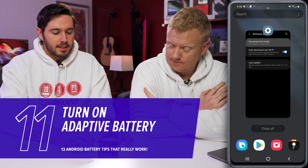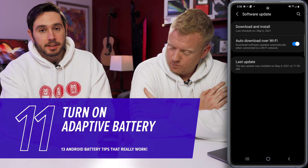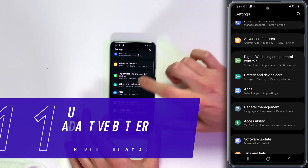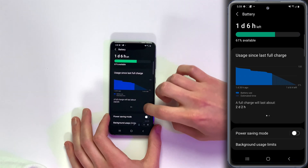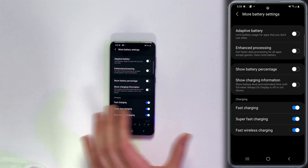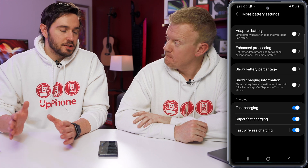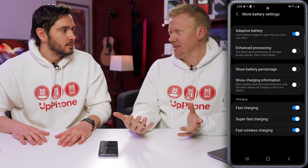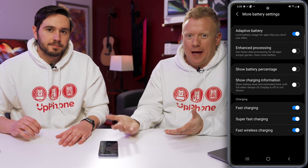Let's go back to the settings app and talk about Adaptive Battery. Tap back to the main page, tap Battery and Device Care, tap Battery, scroll down and tap More Battery Settings. Here you have Adaptive Battery — it limits the battery usage of apps that you don't use often. Turn that switch on.